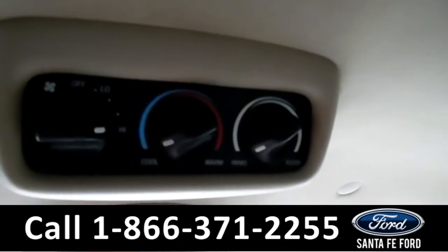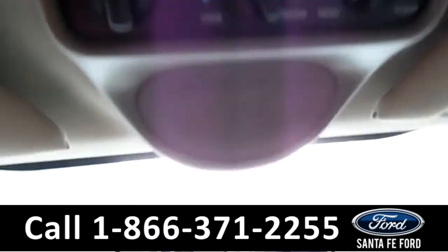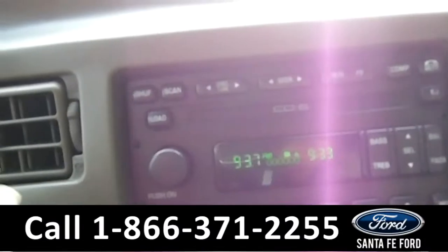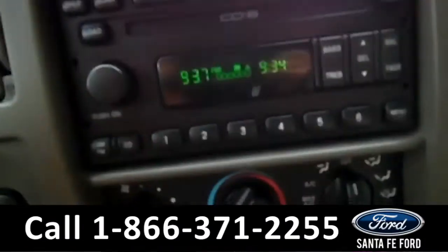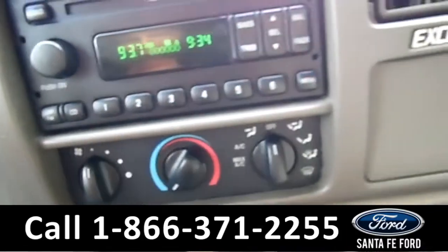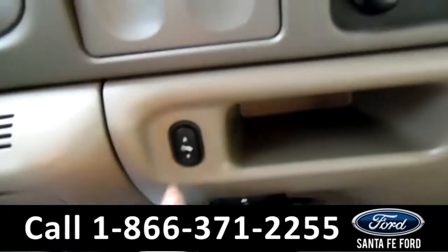In this vehicle, you have rear climate control right here, as well as further up. Going down, here's your AM FM radio, your CD player. You do have your AC controls for the front. This comes out to be your cup holders. And again, here's your pedals.